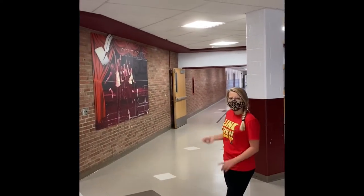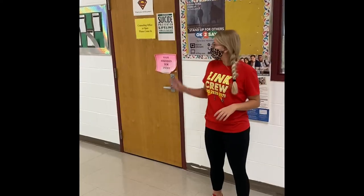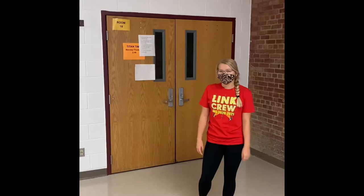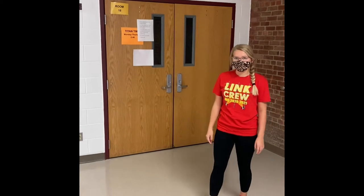And down here is the art wing. You have art classes, band classes, and construction classes. This is the counseling office, where you can get help for your classes and other things that are going on. This is the library — you can come down here for MLA, Titan time, or just to study.